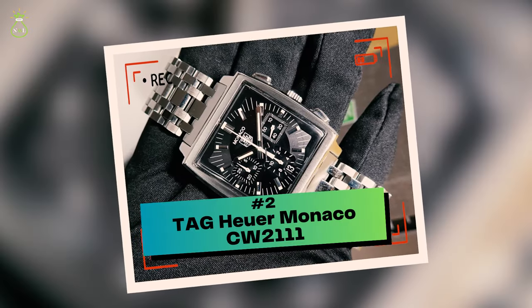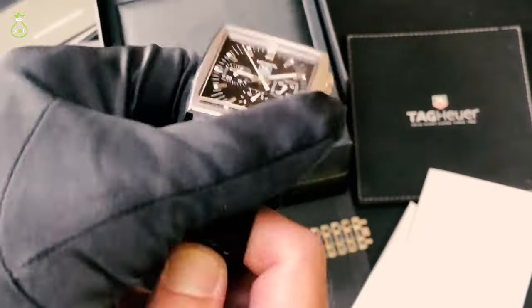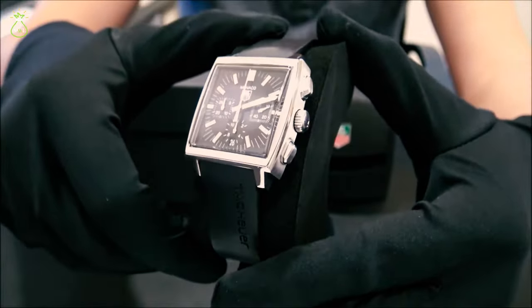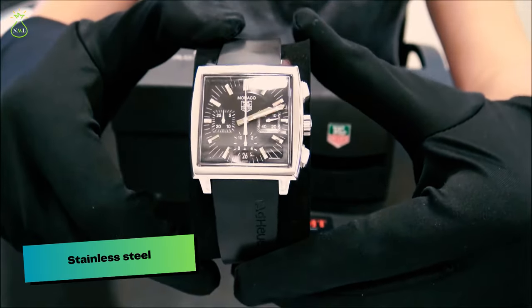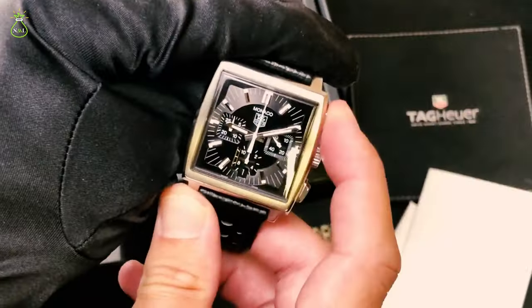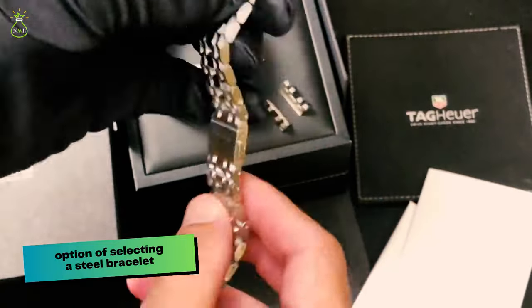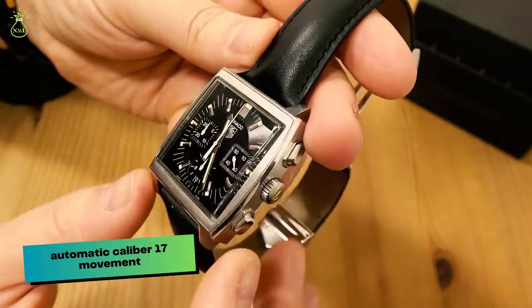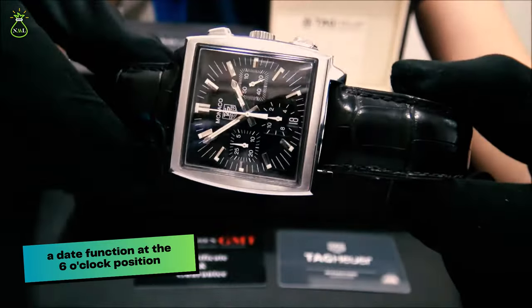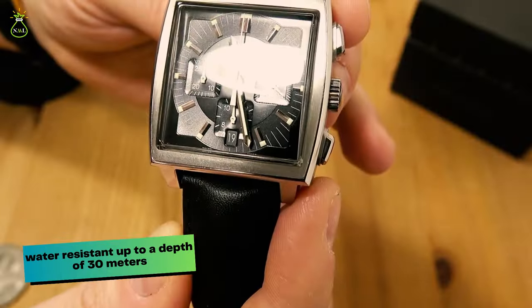Number 2: Tag Heuer Monaco CW2111. Due to its square casing and black display, this particular watch was quite simple to recognize. Stainless steel is used in the construction of both the casing and the bezel. McConaughey's timepiece comes with a leather band, but you also have the option of selecting a steel bracelet. Through the use of an automatic Caliber 17 movement, the analog display features a chronograph as well as a date function at the 6 o'clock position. It is only water resistant up to a depth of 30 meters.